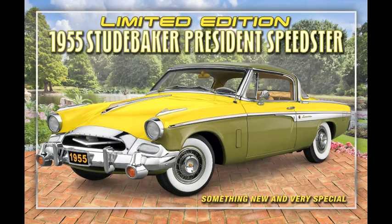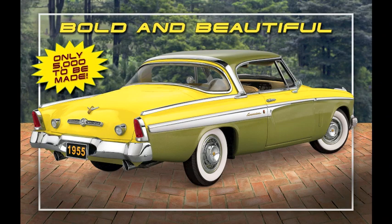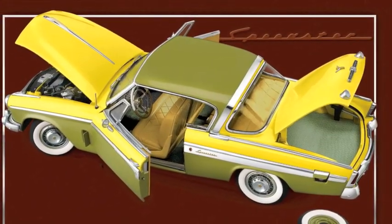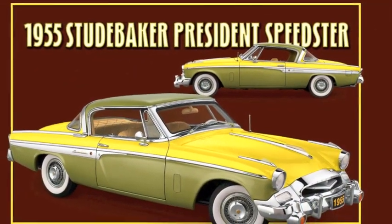DieCast fans, we have something special for you, presenting the limited edition 1955 Studebaker President Speedster. Originally built as a show car, the Speedster was truly ahead of its time and was a pioneering personal luxury car.